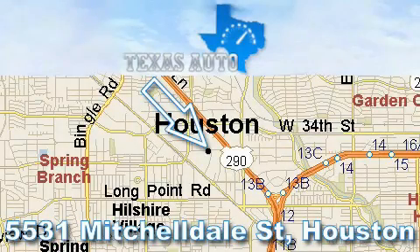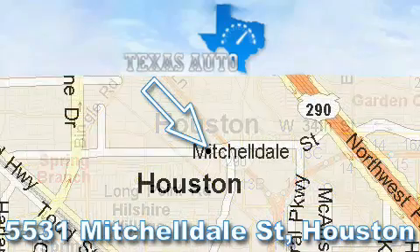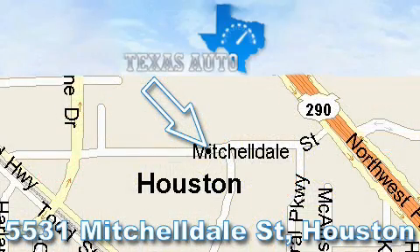Thanks for your interest in another great Texas Auto vehicle. For more information please call our friendly sales staff at 1-866-451-8395 and check out our website at www.TexasAutoOnline.com. Thank you.